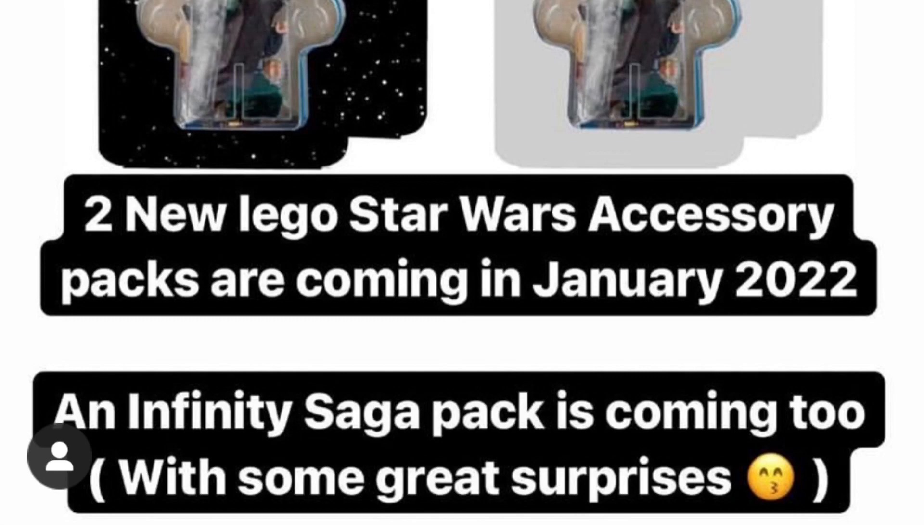These packs usually come with three to four figures, one or two of which are usually exclusive, and they'll come with a small build. They're a cool counter to battle packs, but the weird thing is that if they're making these, it has to be something they couldn't do in a battle pack. So I don't think they'll do an imperial one with three stormtroopers, because they could get away with charging twenty dollars for that.